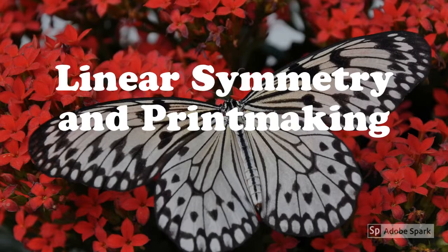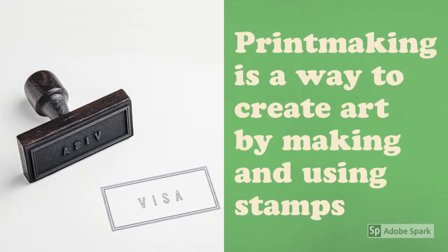Hello 1st grade artists! Today you will make beautiful bugs using linear symmetry and a process called printmaking.